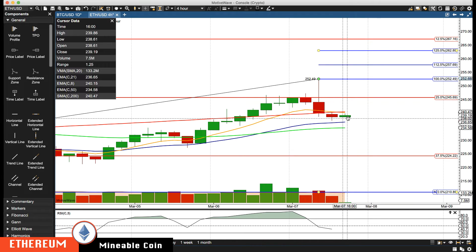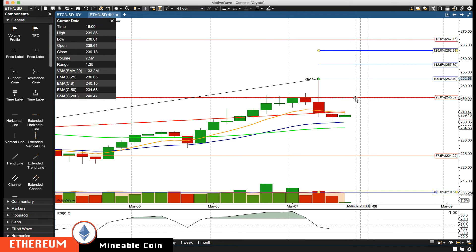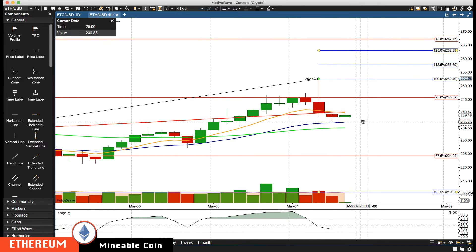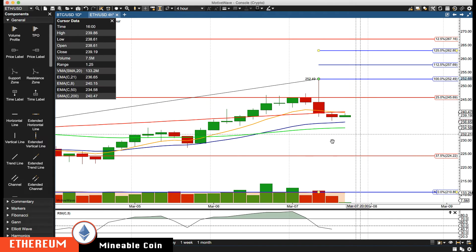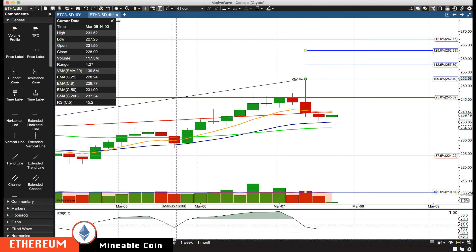Still have the rotation zone in the bullish favor on the four-hour for Ethereum, so we're watching for rotation up. Trading against resistance right now about 240.35. Next level is the 245.69 area, then we'd be watching 252.49, 257.69, then 262.85 — those are your upside levels. Another area of minor support coming in about 236.75, then major support coming in down about 233.20.